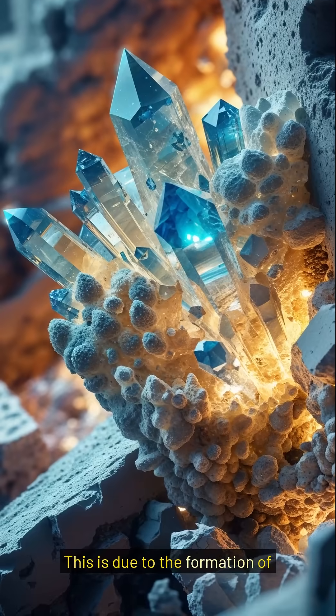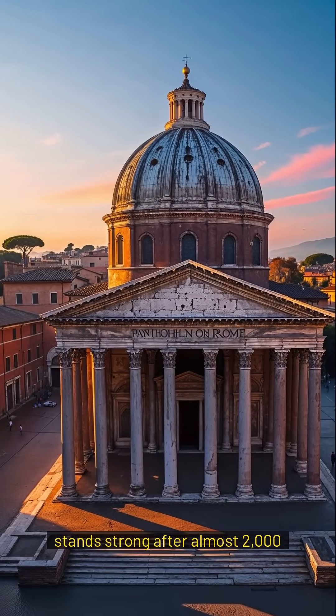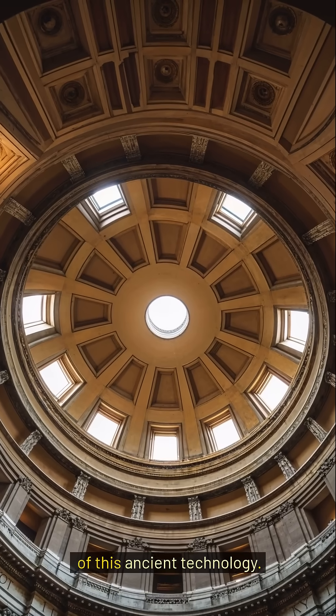This is due to the formation of new minerals within the material. For example, the Pantheon in Rome stands strong after almost 2,000 years. Its dome showcases the effectiveness of this ancient technology.